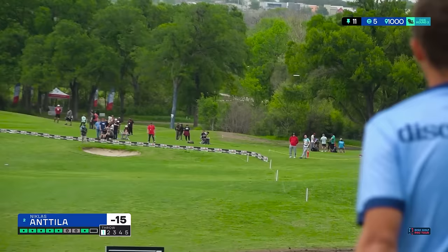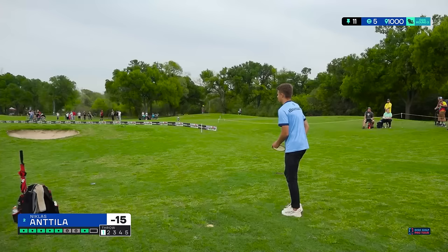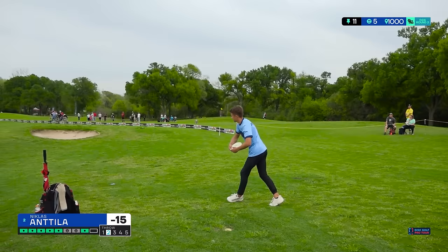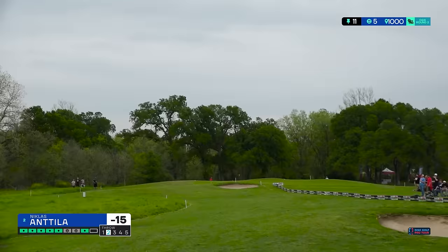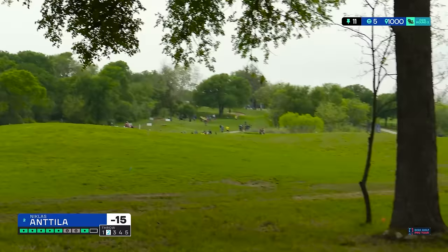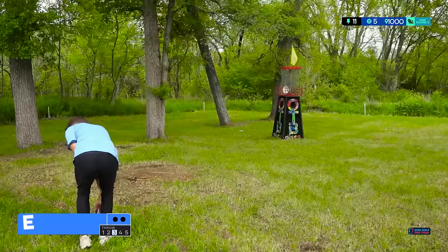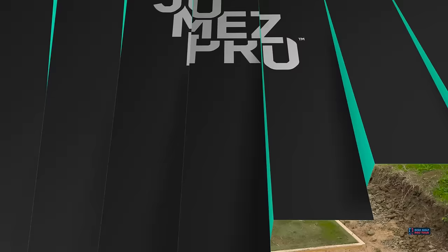Niklas, after birdie in the first seven holes, goes par on eight and nine, gets the birdie on 10, and he smacked this one — it's long. That's the play if you want to put yourself in position for the eagle. Ride that right-side OB line all the way down with a backhand, get as much distance as you can, try to get as close to the bunker as humanly possible. This is right inside 500 feet from back here — great turn, should come in pretty soft. Just inside the circle — perfectly played thus far for Niklas. This for eagle — and it's in. He is now 10 under through 11 holes. When you make a little mistake, take a par; eagle's what'll cure it.